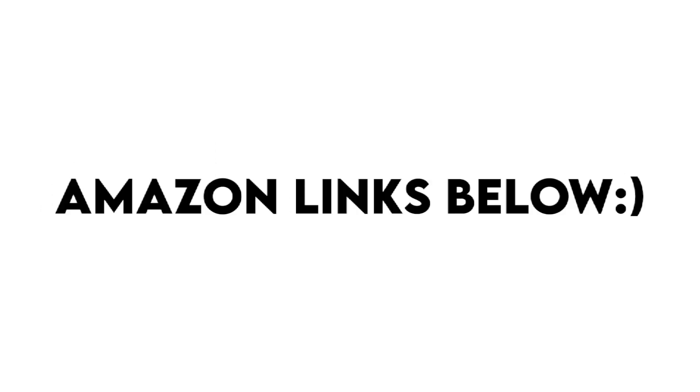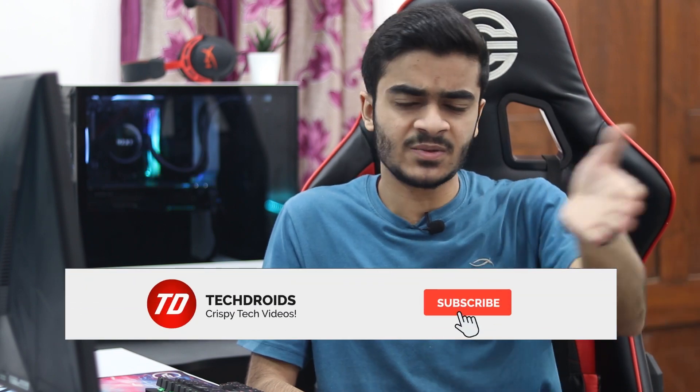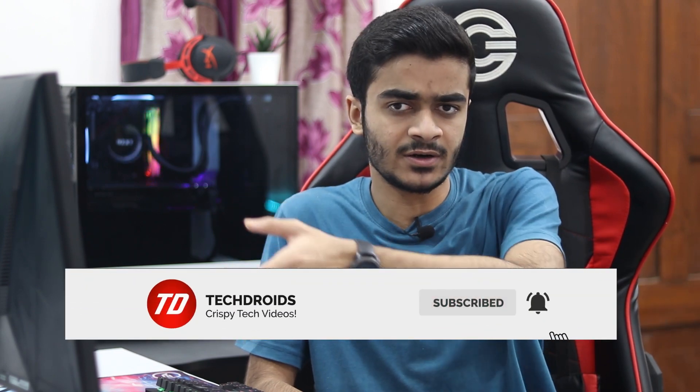This is going to be a full build recommendation and I'll help you out from the CPU to the motherboard to everything to complete this PC. All the links to the parts I talked about in this video will be linked down below to Amazon US — those are affiliate links if you want to help the channel out. If you're interested in PC builds and technology-related content, go ahead and subscribe to the channel as well as hit the notification bell.